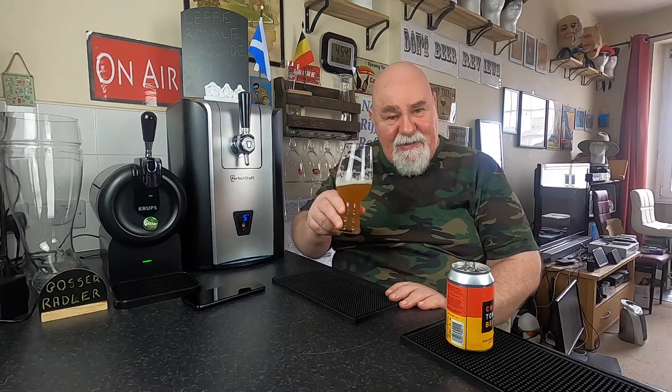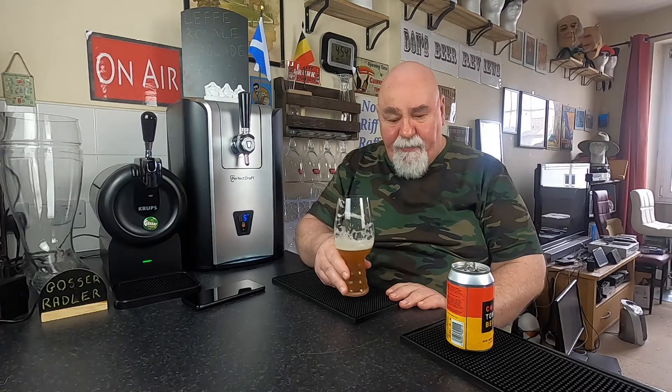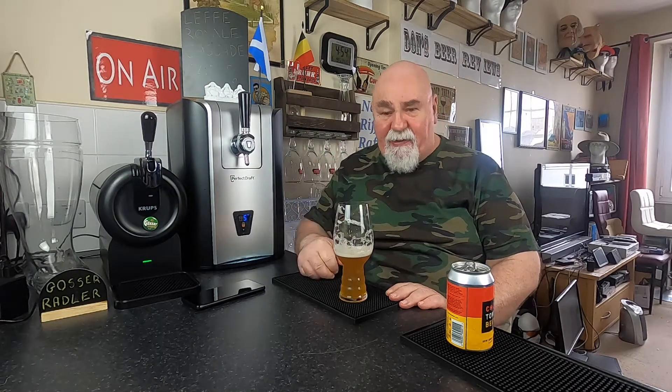It's a pleasant enough beer. Maybe a tad too much bitterness for me. But worth a try. Thanks for watching, I'll see you next time. Cheers, my dear. Gets a thumbs up.